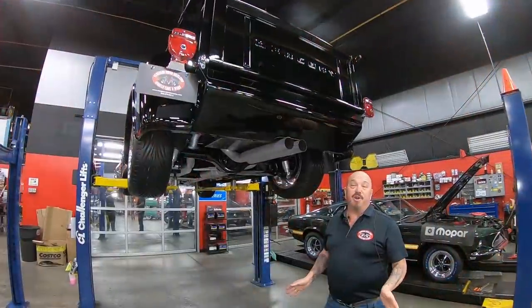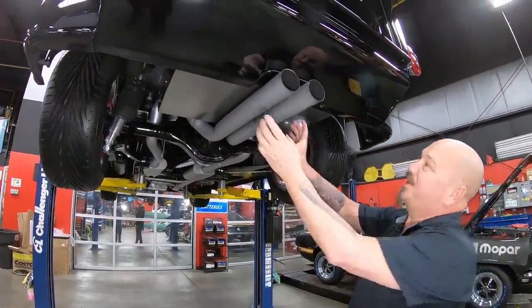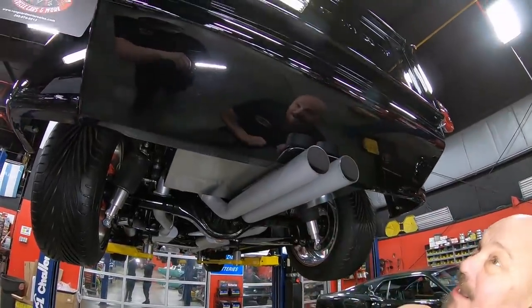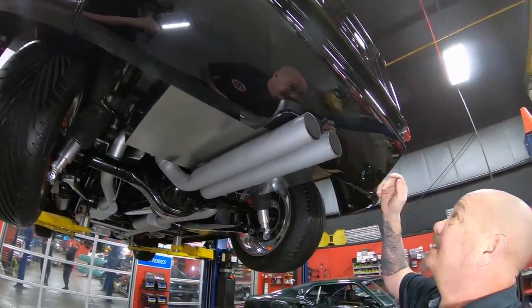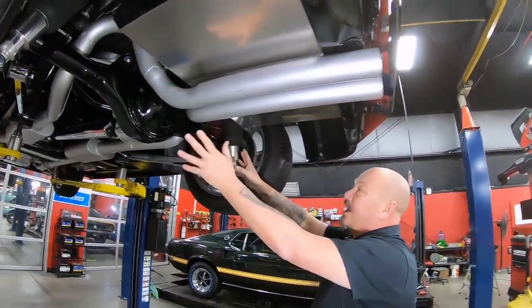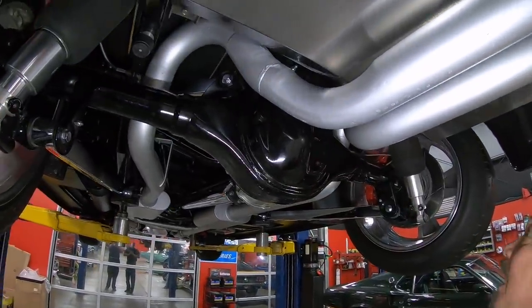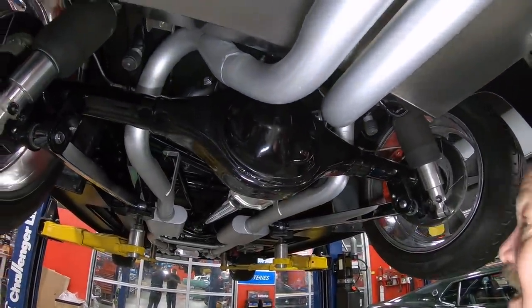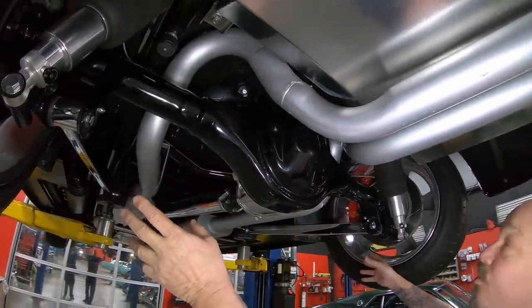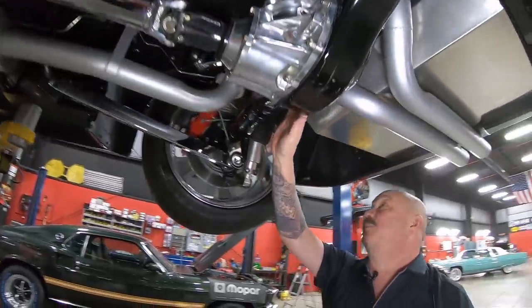We're going to put this baby in the air for you right now so you can check out the bottom side. We're underneath this beautiful Mercury pick-em-up truck now. Look at the exhaust coming out there just like a Corvette — looking sweet. That lower valance — look at the rear-end housing here. Look at the paint job on that monster Ford 9-inch rear-end housing. It's got the triangulated four-link system on it. Right around a 3.50 gear in here and it is posi.